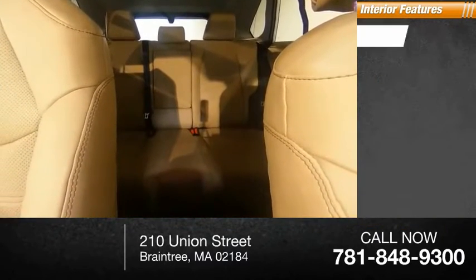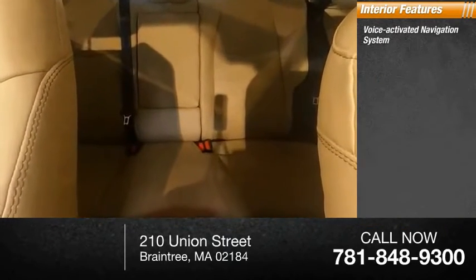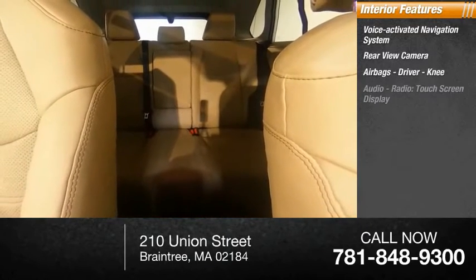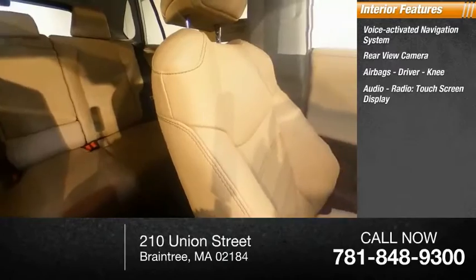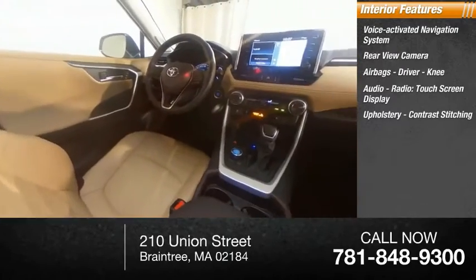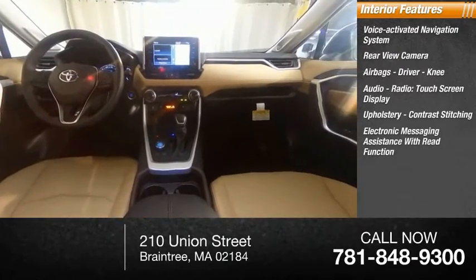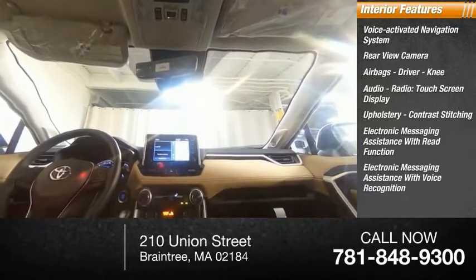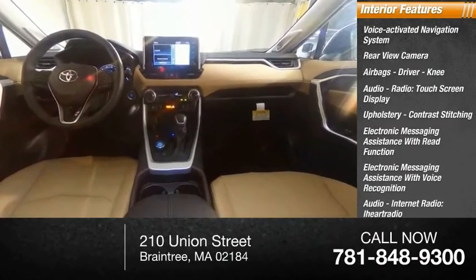Inside you'll find a voice-activated navigation system, rear-view camera, airbags — driver and knee — audio radio, touchscreen display, upholstery with contrast stitching, electronic messaging assistance with read function and voice recognition, audio internet radio, and iHeartRadio.